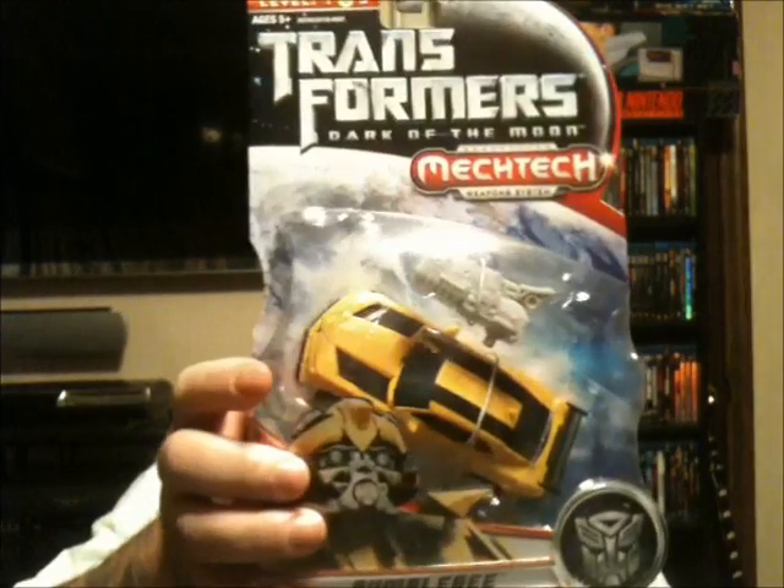I've been getting back into Transformers. They were one of my favorite cartoons when I was a child and one of my favorite toys. I remember Christmas and birthdays always getting new ones and being really excited. I've been looking into stores and I ran across the new series from Dark Side of the Moon, and I picked up a few.